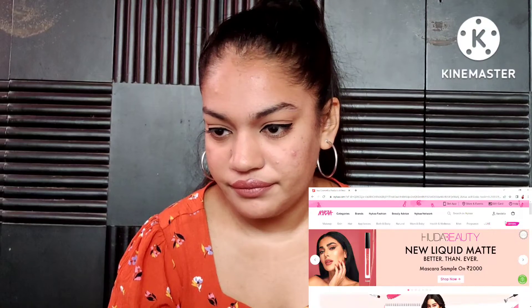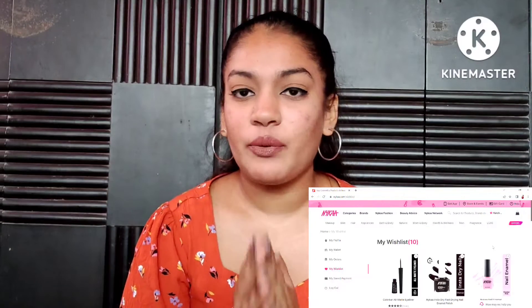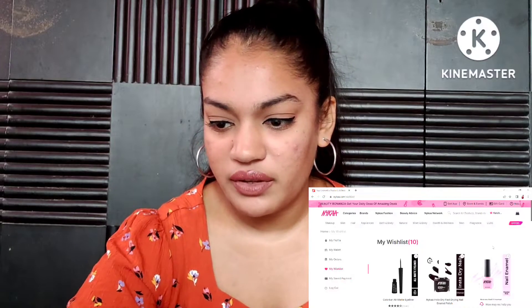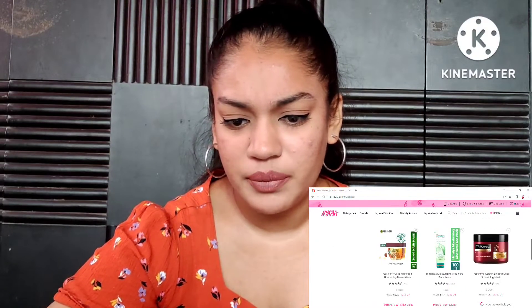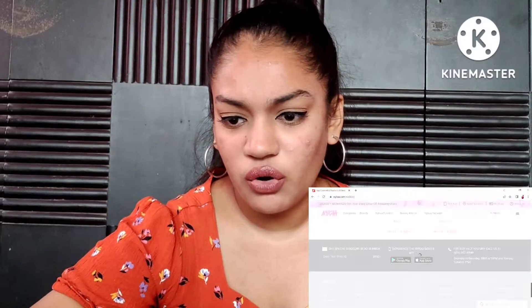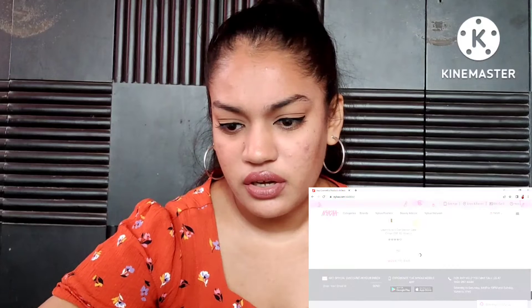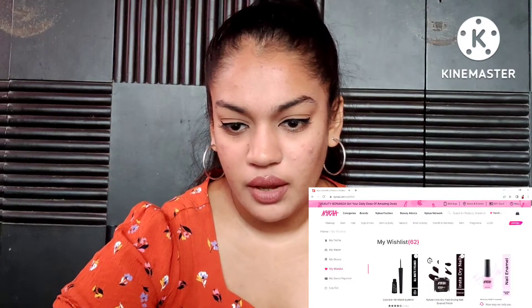They have some sort of payday sale going on right now. I'm taking you to my wishlist. Every single thing I have my eye on goes into my wishlist. Right now it says only 10 items — there's definitely a glitch going on — I have to keep scrolling down to see all the products.